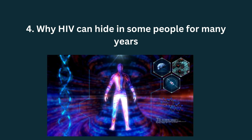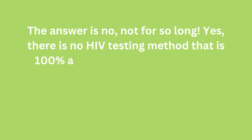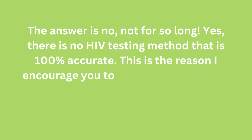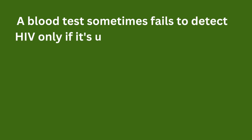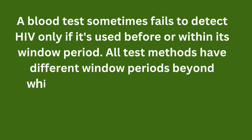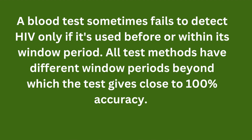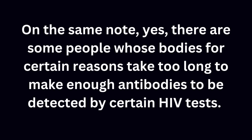Can HIV really hide from tests? The answer is no — not for so long. No HIV testing method is 100 percent accurate, which is why I encourage testing using at least two to three different methods. A blood test can sometimes fail to detect HIV if used within its window period. All test methods have different window periods, beyond which they give close to 100 percent accuracy. Some people's bodies take too long to produce enough antibodies to be detected.